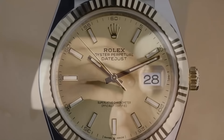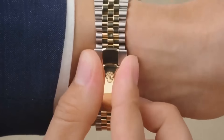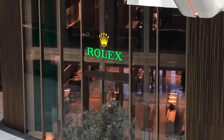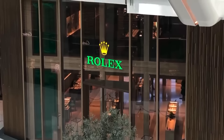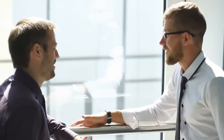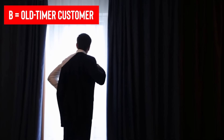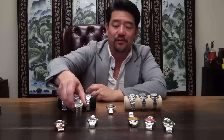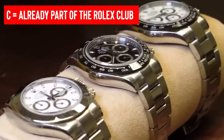Nowadays, Rolex dealers are using a demand-supply system to sort customers into three groups: Type A, B, and C. Type A is the newbie who hasn't bought anything yet, which is pretty common. Type B is the long-time customer who hasn't snagged a Rolex yet. And Type C is the one who's already part of the Rolex club with a purchase history.